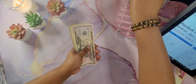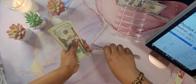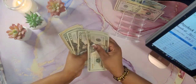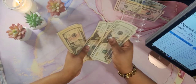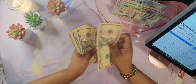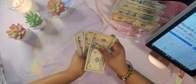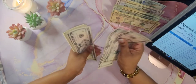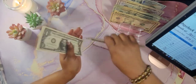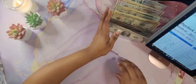Counting through the bills now — going through the hundreds, fifties, twenties, tens, fives, and ones — confirming a total of $574.